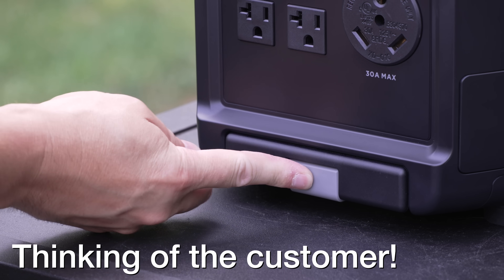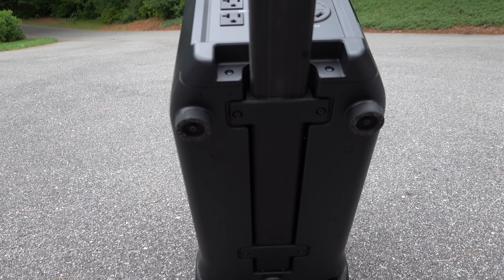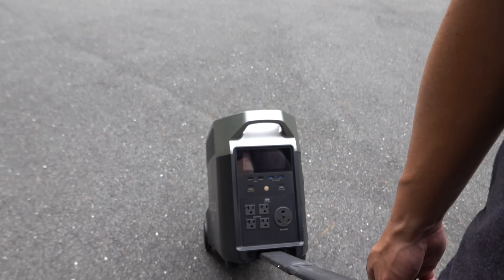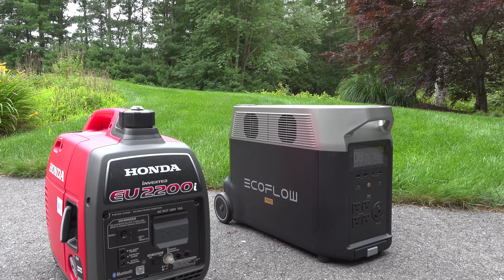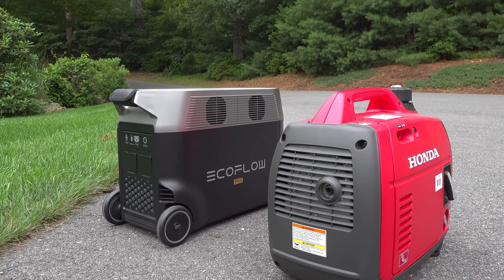Other companies don't always think about the customer, and a feature like this is something you'll appreciate every time you use it. These units can be heavy, so they've integrated a hidden built-in trolley system making it easy to move anywhere you need. Here's a size comparison: next to the Honda EU2200i, it's pretty incredible that the Delta Pro is basically the same size but puts out twice the amount of wattage.